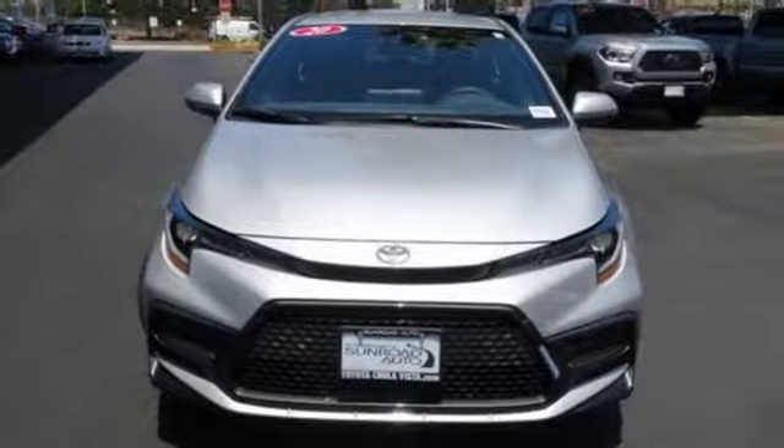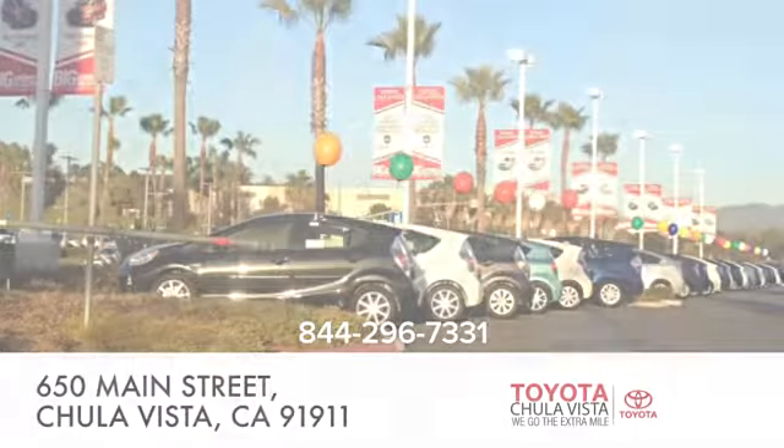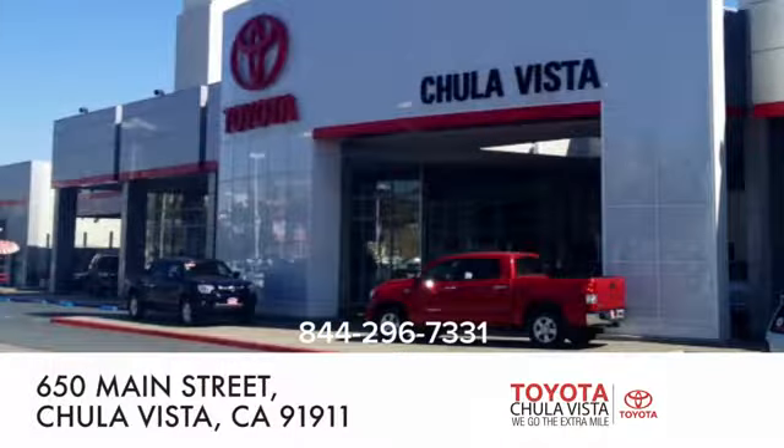Stop in for a test drive and make it yours today. Call, click, or stop in to Toyota Chula Vista. We are conveniently located off the 805 and Main Street exit at 650 Main Street in Chula Vista, California.